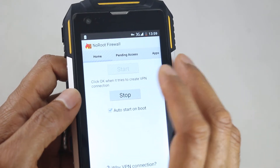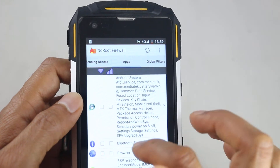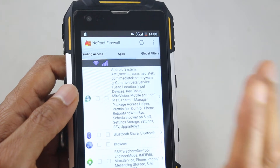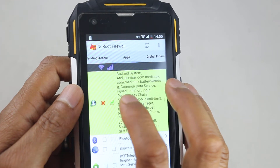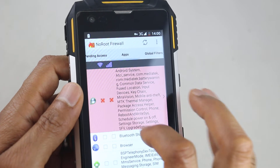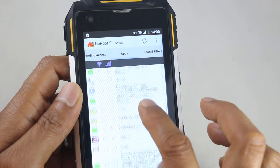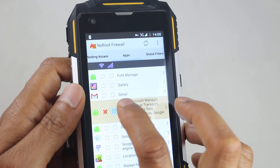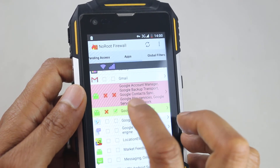Just press OK to that. Then we want to block some things. First of all, it's best to block anything associated with updates. We've got the Android system — we're going to block that as well. Click it a few times to block both Wi-Fi and mobile data until you get a cross there. And we're going to block anything that says Google. So here, Google Account Manager — we want to block that. Google Partner Setup — block that just to be on the safe side.